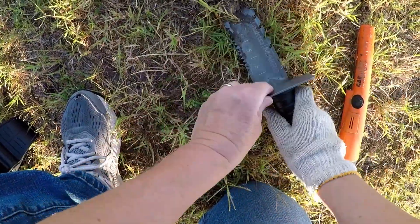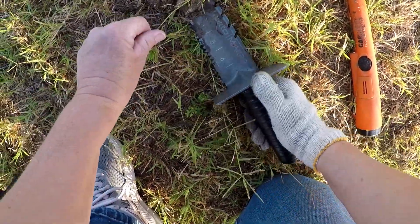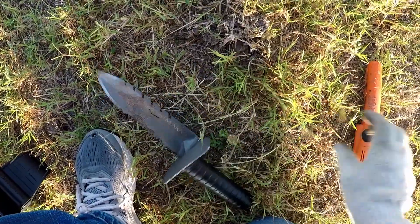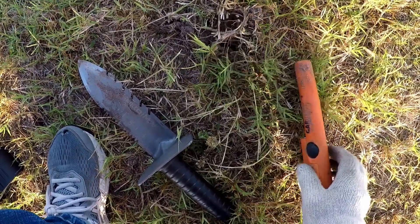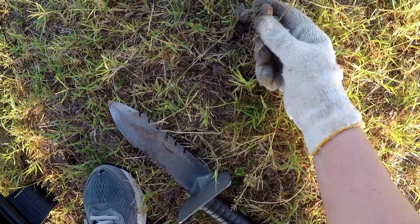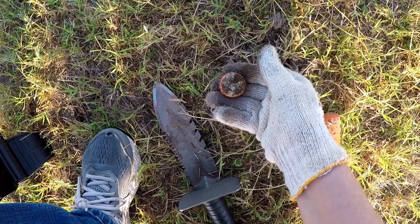Got a quarter signal here. Let's see if we can get a quarter out of the situation. Right up in there. There it is. Oh, it's a bottle cap. Let's keep going.